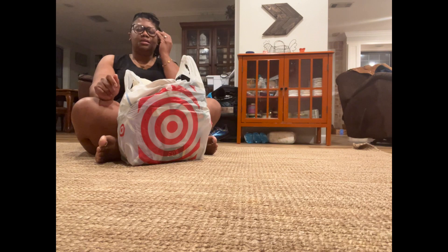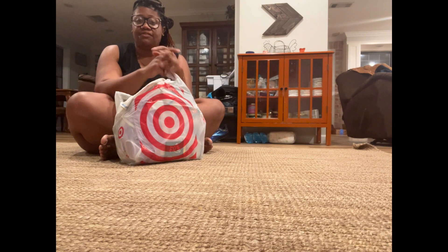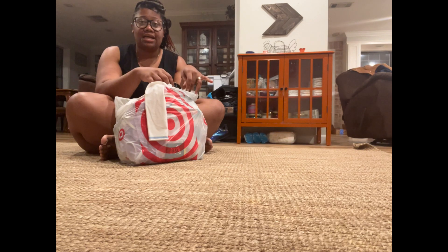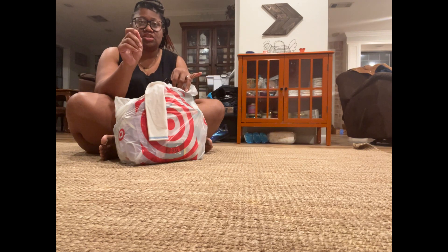I went to Target in the city about three and a half hours away, and I walked in and got some goodies that I wanted to share.